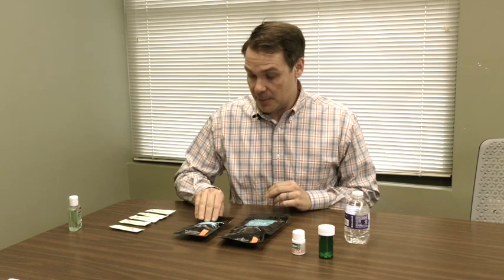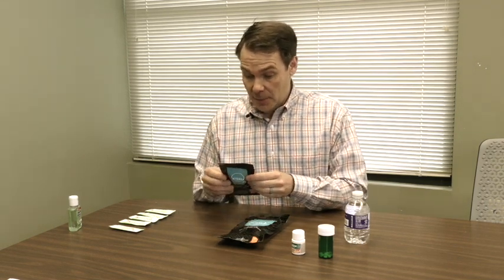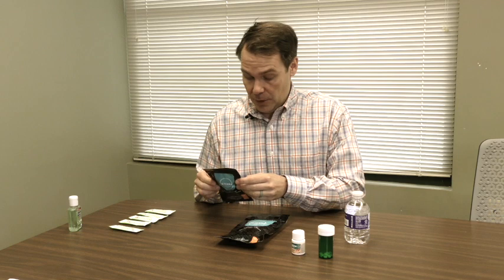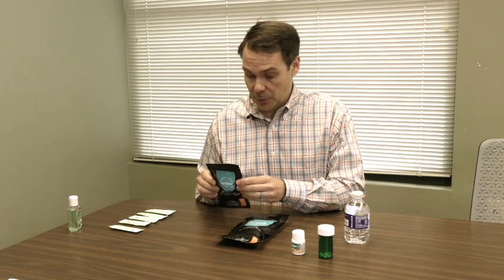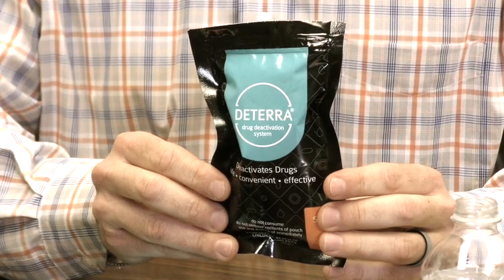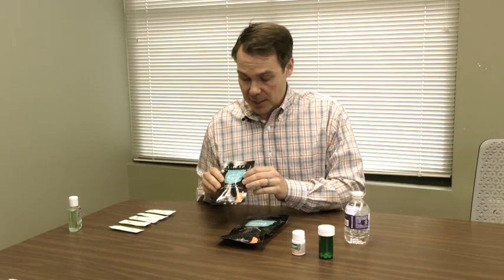For the Deterra packet, I will be demonstrating the use of that. This is a small packet — you can dispose of up to 15 pills, two ounces of liquid, or three transdermal patches.